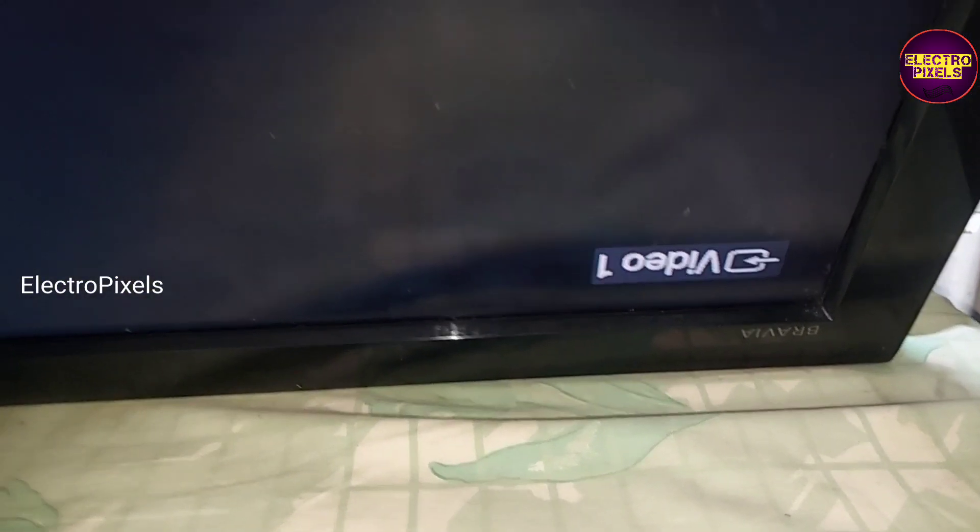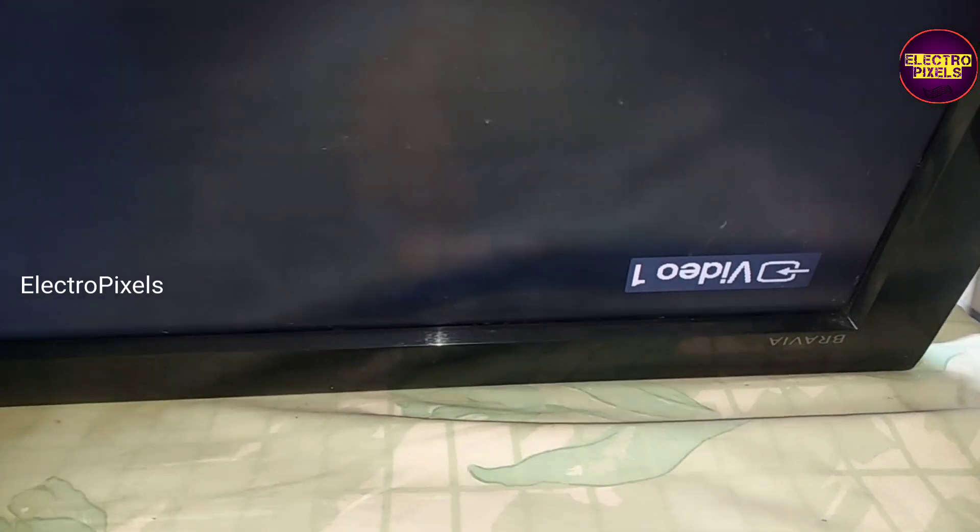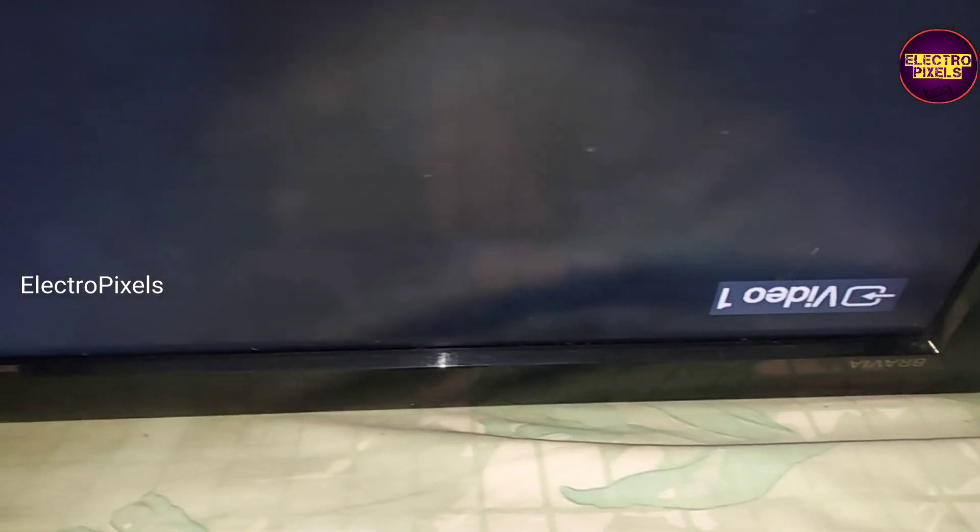Now let us turn on the TV and check the picture. See friends, now the complaint is solved — we can see now the display is clear and there is no white display issue.